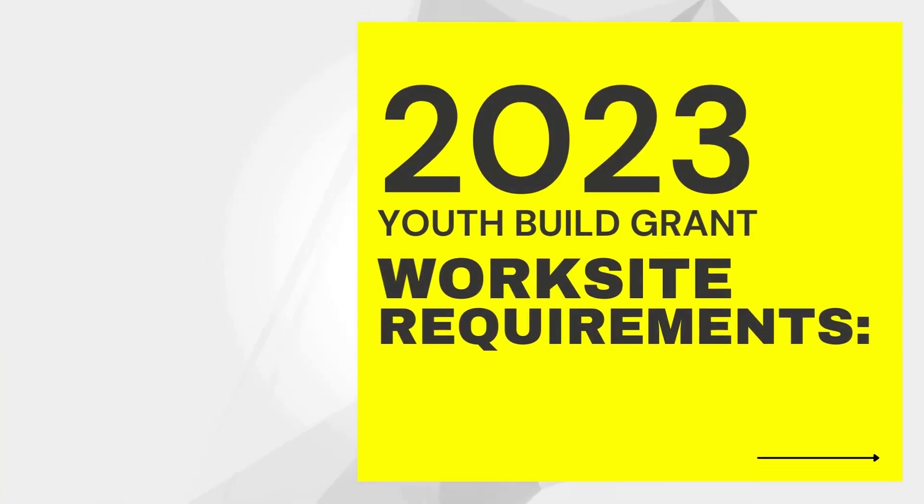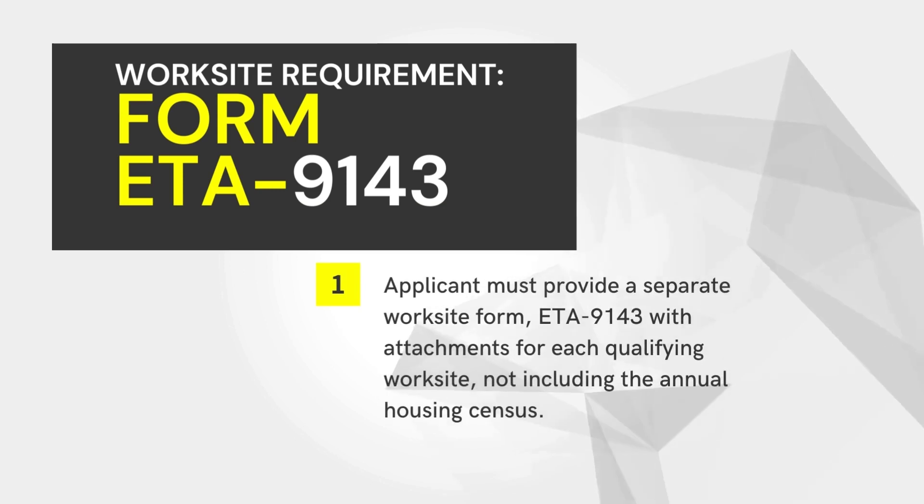Hello, I'm Rhonda from Comprehensive Grants Management, here to give you an overview of the worksite requirements for the upcoming 2023 Youthville Grant. The Department of Labor will consider a grant applicant non-responsive if the applicant fails to provide at least one worksite form, which is the ETA 9143.